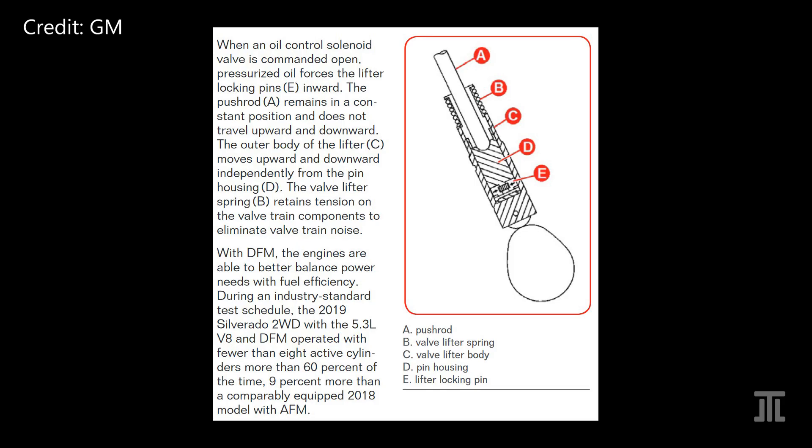GM's 5th gen small block engines are best suited to adopt a dynamic skip-fire strategy because they only have a single camshaft and were already designed to work with the Active Fuel Management system, AFM. Hence, the main hardware differences between DFM and AFM are the doubling of the oil control valves from 4 to 8.